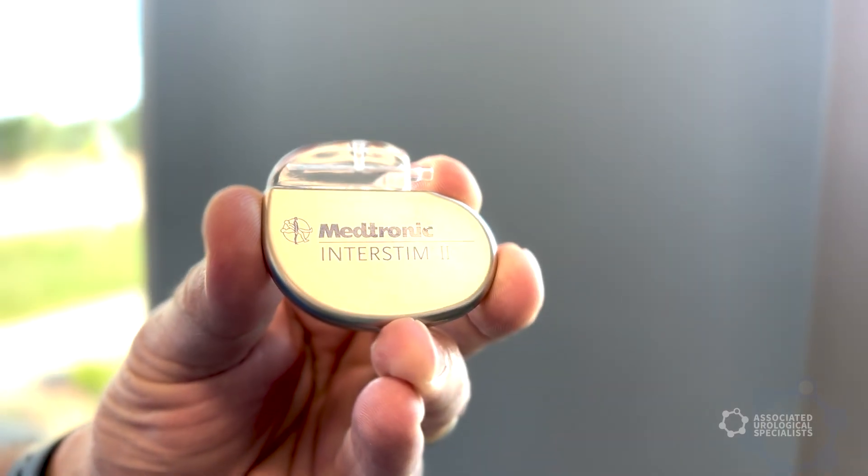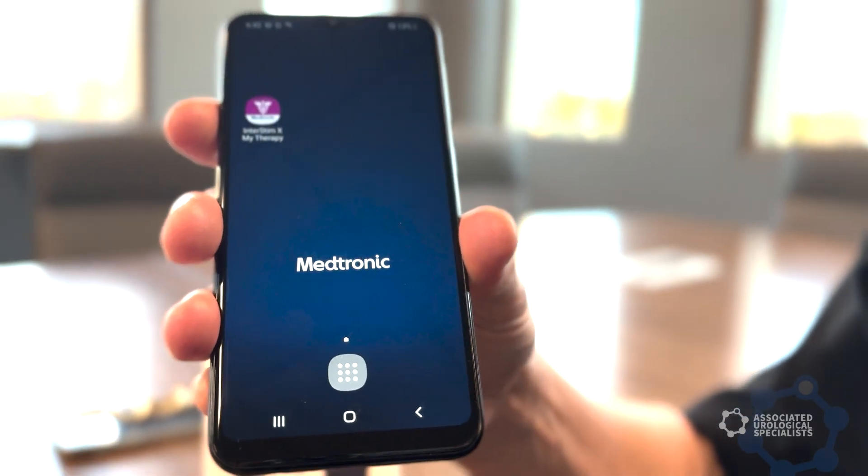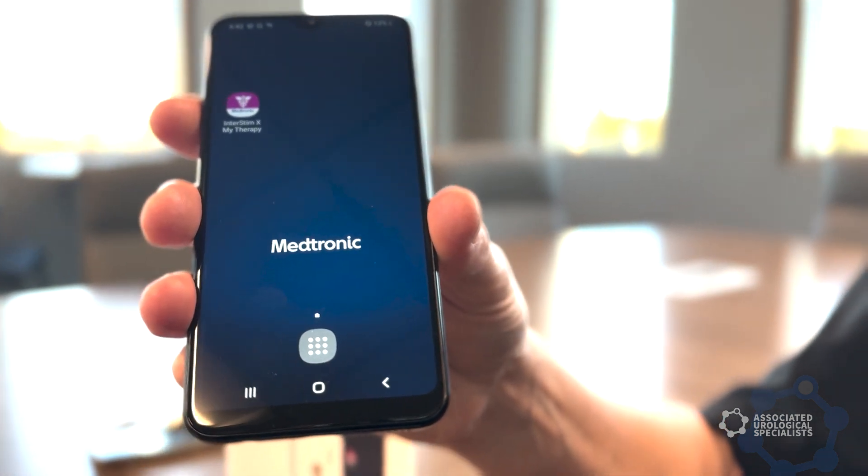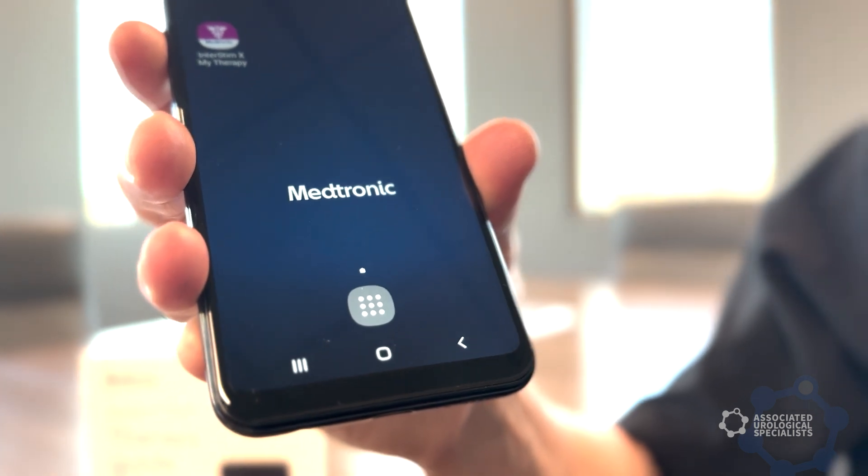The benefit of Interstim is that it's under your skin — you don't see it. You can control it with a device that looks like an iPhone, and you can modulate the settings. If one setting works today but in a couple of months isn't providing as much benefit, you can change your settings without going back in for a procedure.